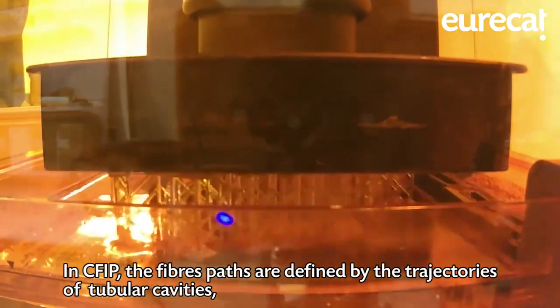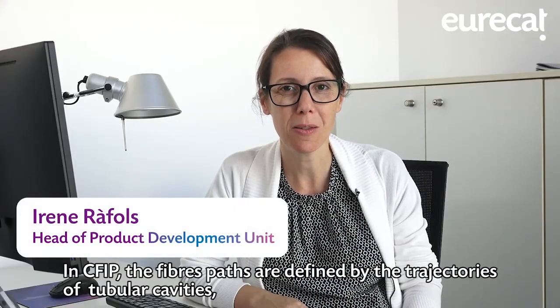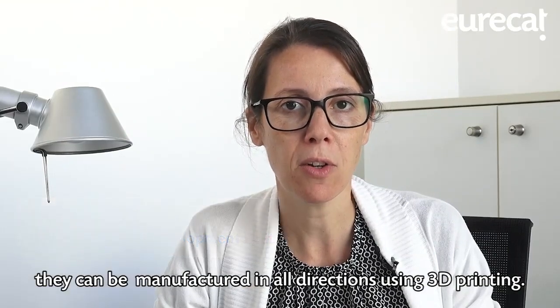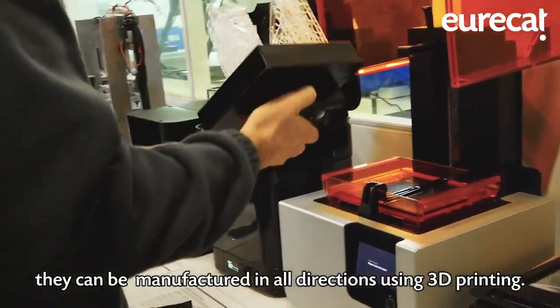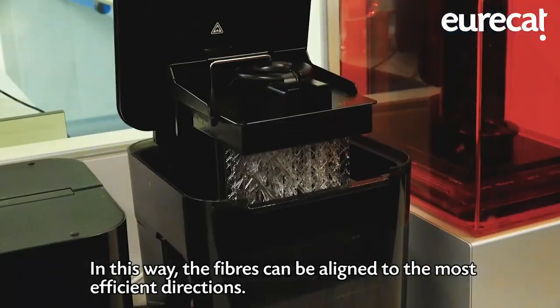In CFIP, the fiber paths are defined by the trajectories of tubular cavities. They can be manufactured in all directions using 3D printing. In this way, the fibers can be aligned to the most efficient directions.